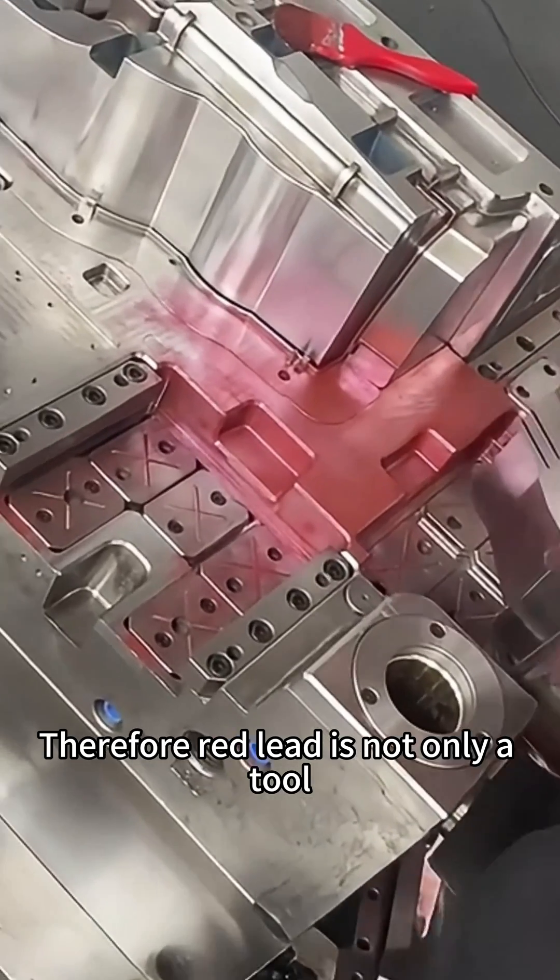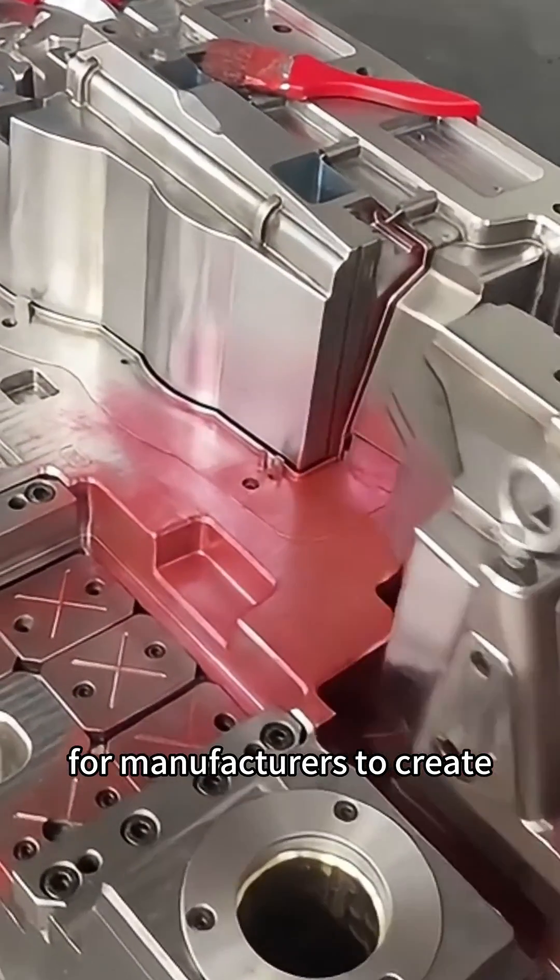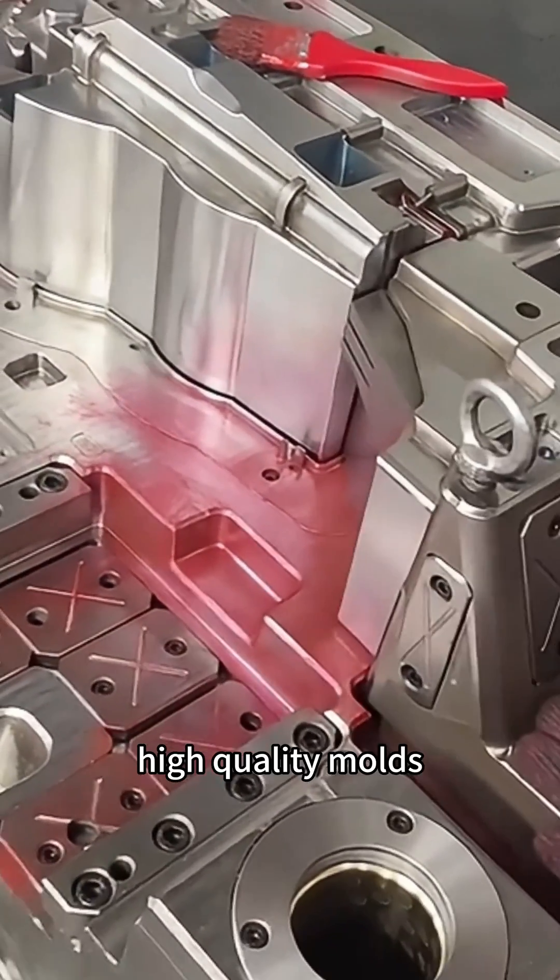Therefore, red knit is not only a tool, but also a powerful assistant for manufacturers to create high-quality molds.